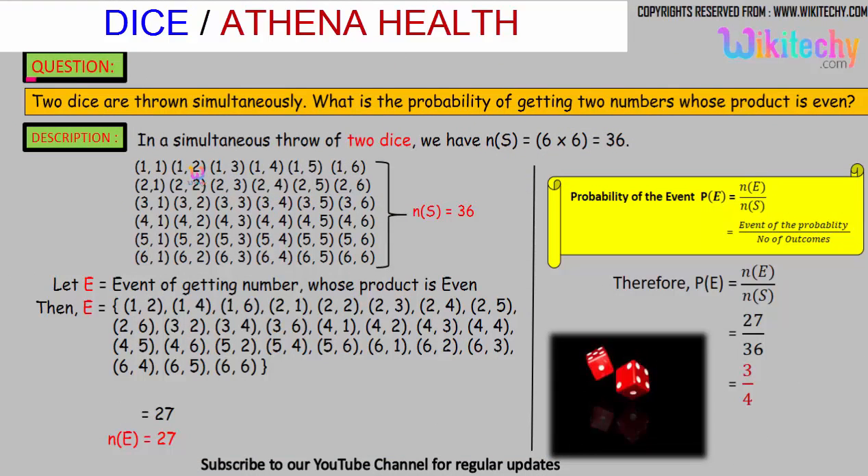We'll get combinations like 1,1 and 1,2 and so on. One dice will have one number and the other dice will have another number. The sample space — the total number of outcomes — is 36.